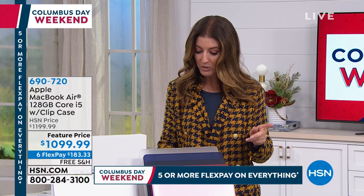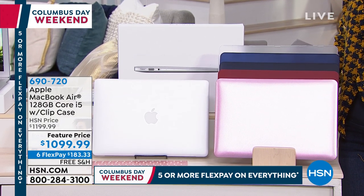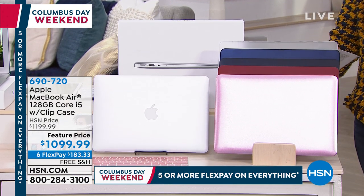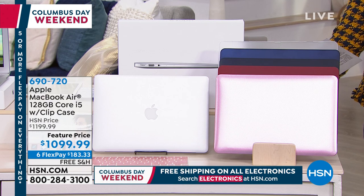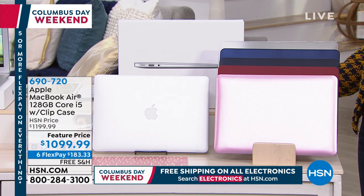Our FlexPay price includes six flexible payments on your major credit card, and we'll also help you extend the financing for the next 12 months. We'll get it under $100 and you can put that on your HSN credit card. We'll get you instantly approved over the phone or online.